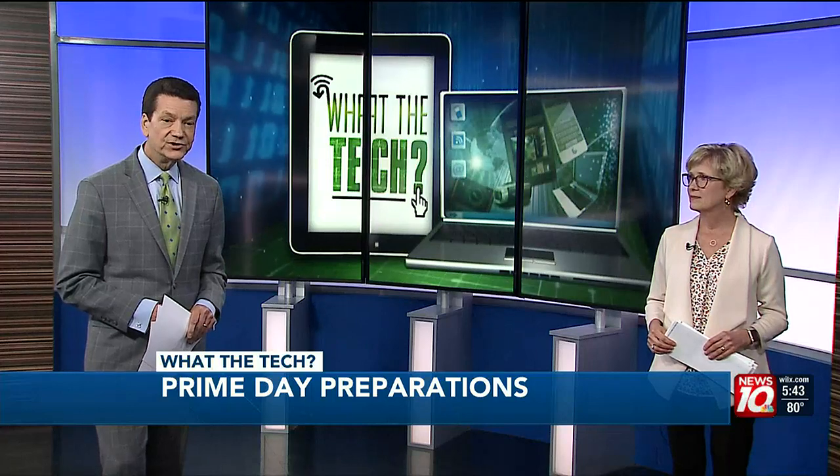As our consumer technology reporter Jamie Tucker explains, if you're planning to shop Prime Day, you should do your homework.